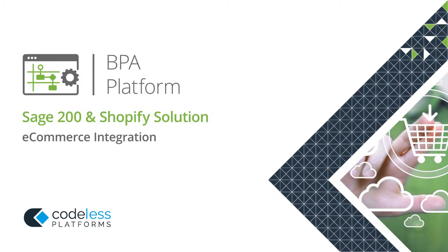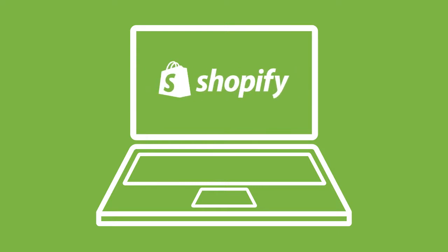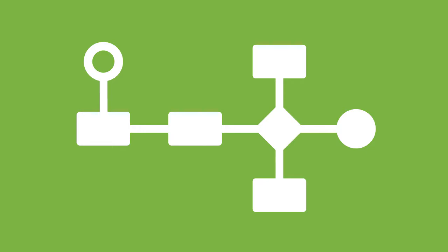Codeless Platform's Sage 200 and Shopify solution integrates Sage 200 with Shopify web stores and automates essential business processes straight out of the box.